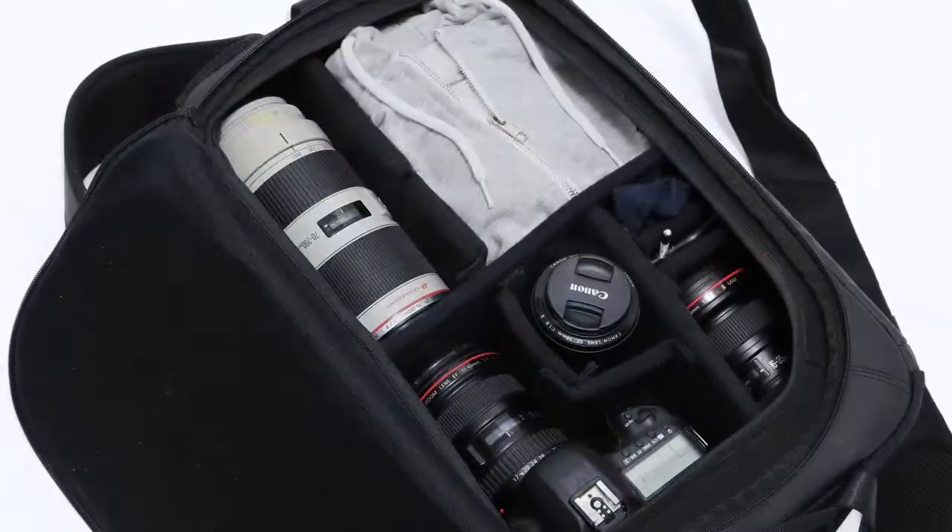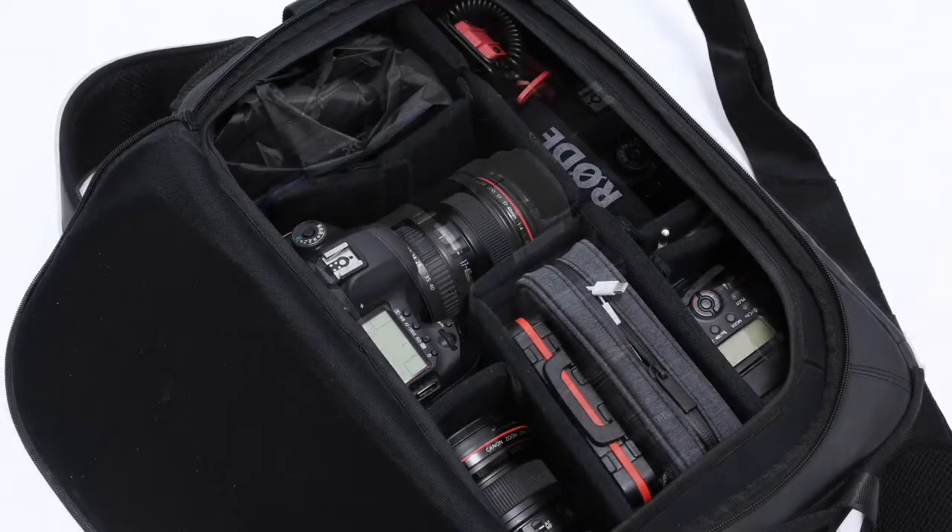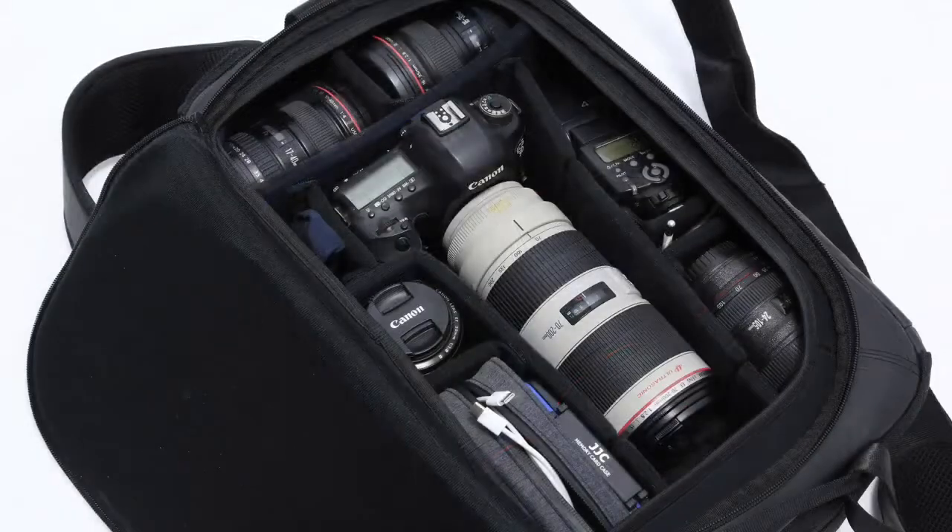Customizable dividers give you endless options to organize your gear, accommodating for the largest lenses and smallest accessories.